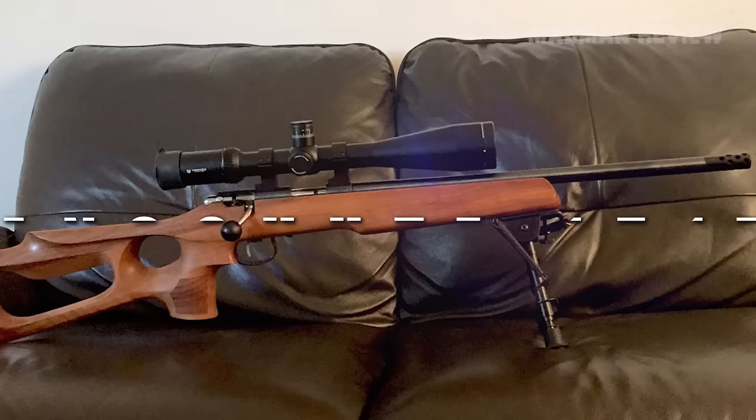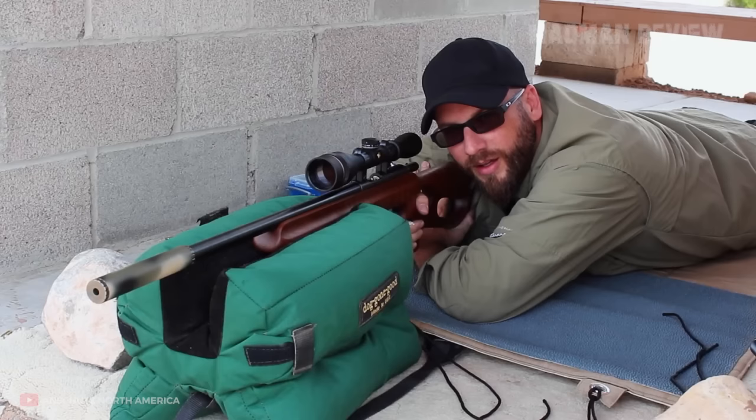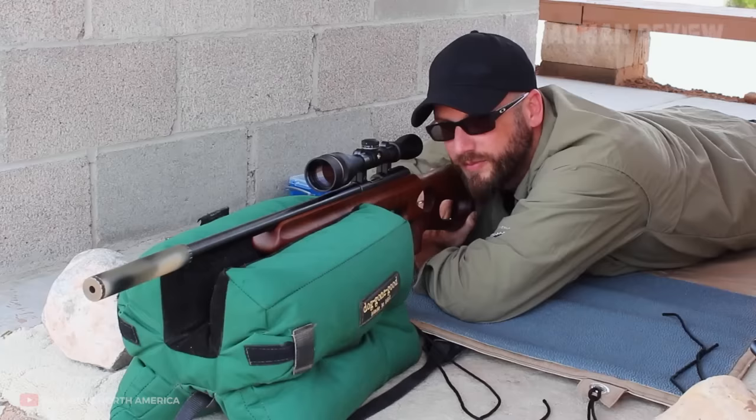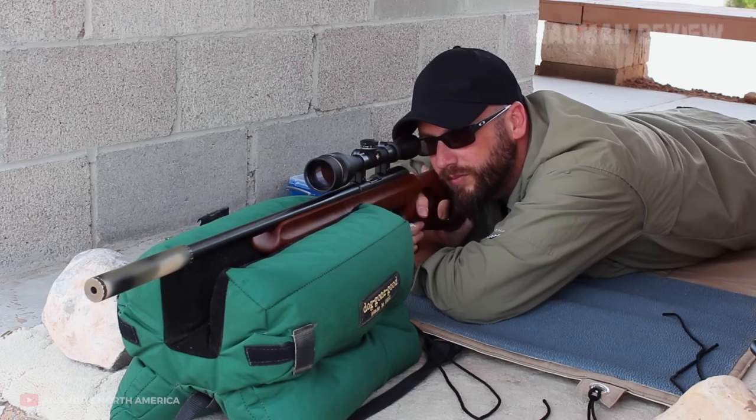Number 2: the Anschütz 1517 American Varminter. The Anschütz 1517 is a rimfire gun that is super accurate. It features a trigger with a pull of just 6 ounces. The company is known for its work in the field of accuracy, and this gun is no exception. Chambered in .17 HMR, you get groups of less than .3 inches in no time, and with just a little bit of effort, down to .2 inches.